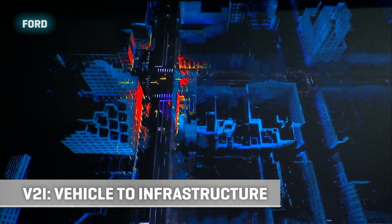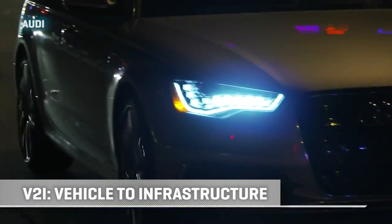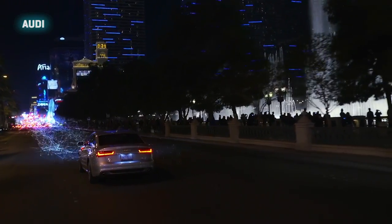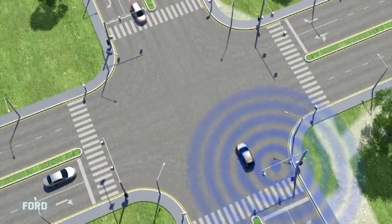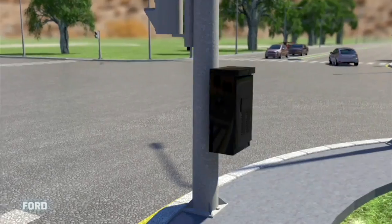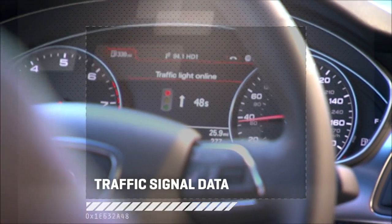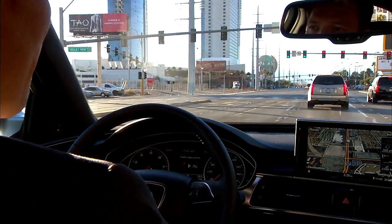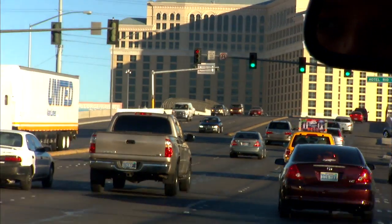Which brings us to V2I, vehicle to infrastructure — that's the ultimate layer, where cars, roads, traffic signals, and network centers all talk to each other to really take self-driving to a rich level. This rolls up the concept of the car getting signals not just from other cars, but also from the Metro Traffic Control Center or sensors in and around roads. Traffic signal sequencing can be sent live to a car so it knows the next signal and the ones after that — what they'll be showing and when — helping traffic move more quickly and use less fuel due to less stop and go.